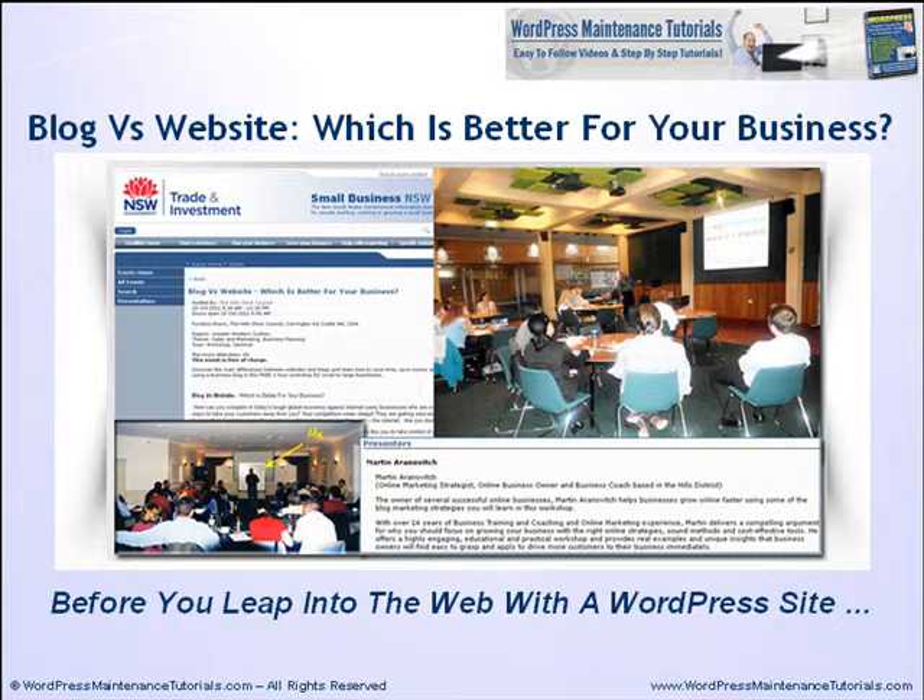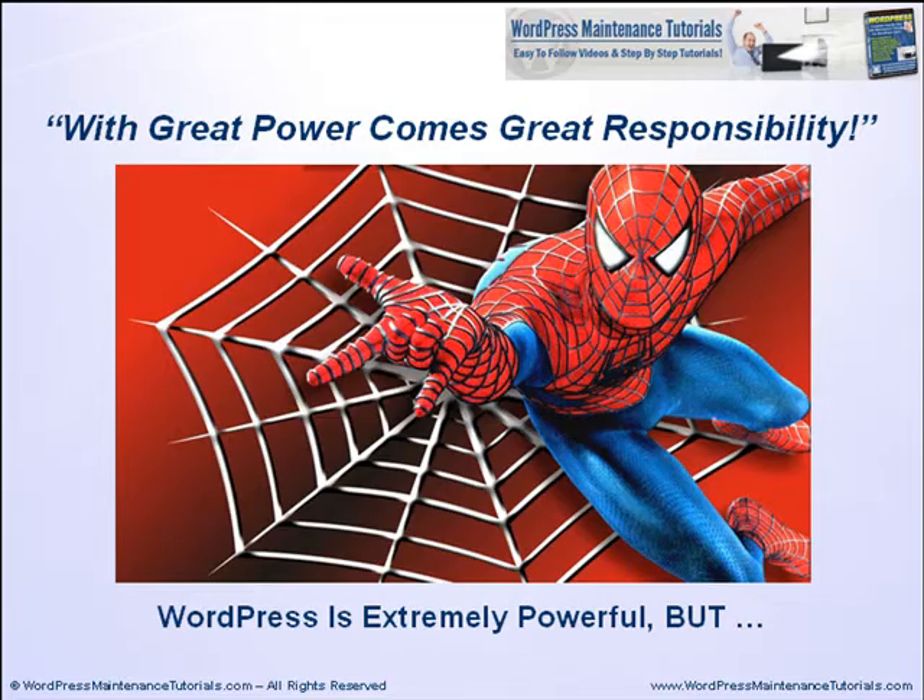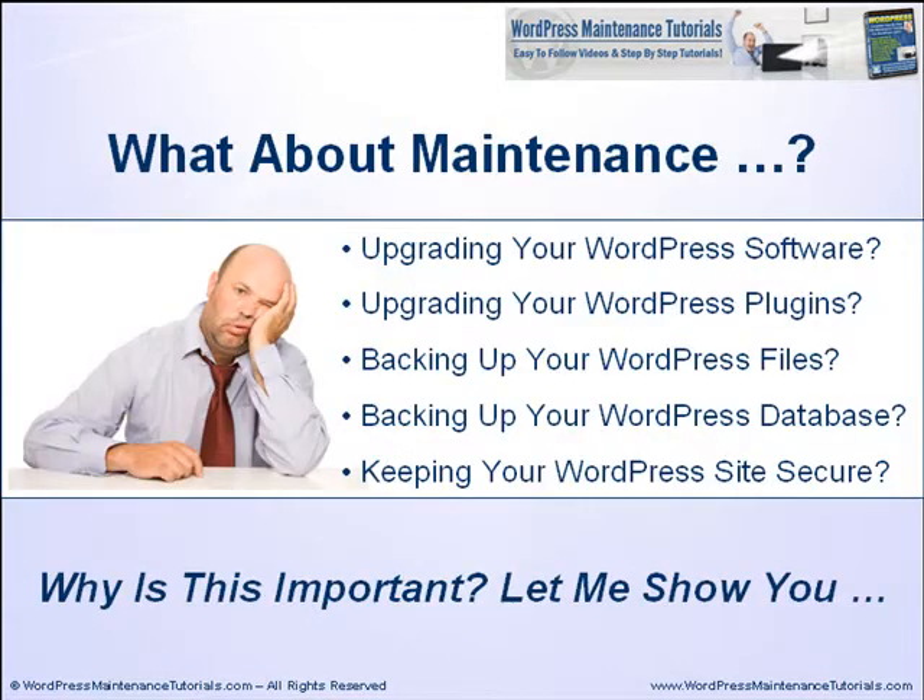People get very excited about WordPress and how flexible, scalable, easy to use and incredibly powerful WordPress is. One thing I always make sure to let people who attend my seminars know, however, when they start getting very excited about WordPress, is that as someone who makes their living on the web: with great power comes great responsibility. WordPress is extremely powerful, but what about maintenance?